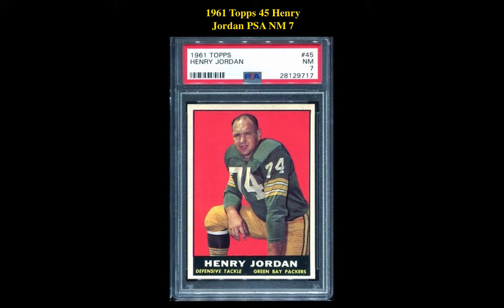The first card is a 1961 Topps #45 Henry Jordan PSA Near Mint 7. This Green Bay Packer Defensive Tackle card is currently for sale on our Marketplace at $125.